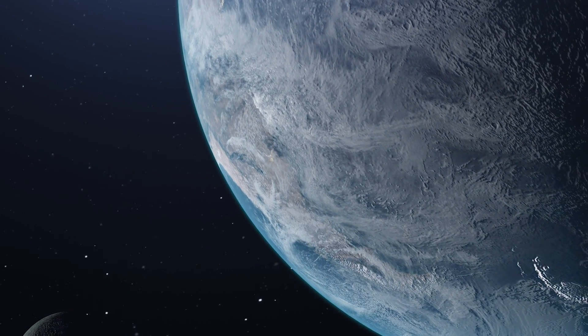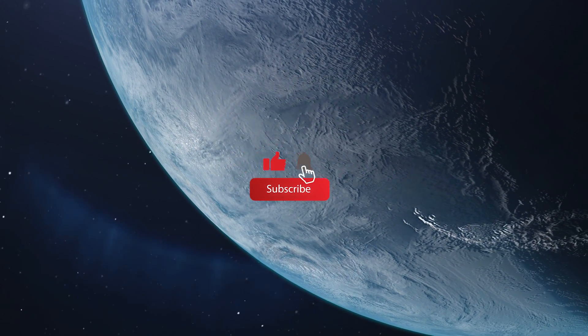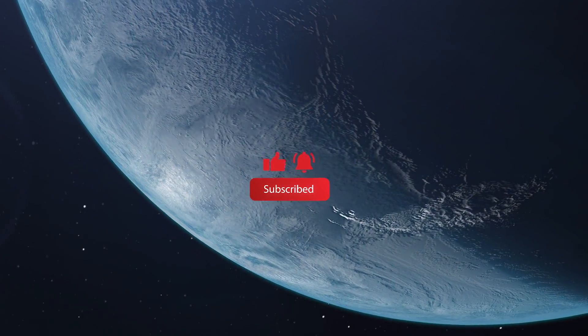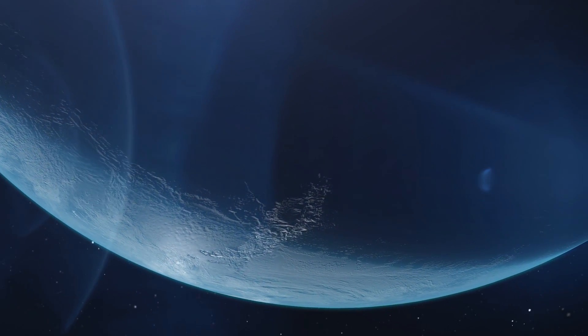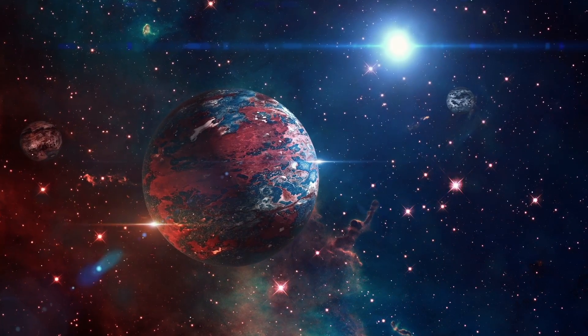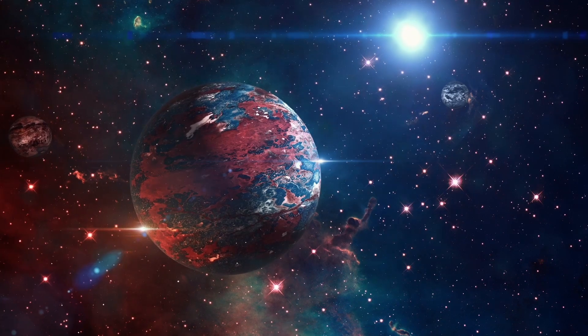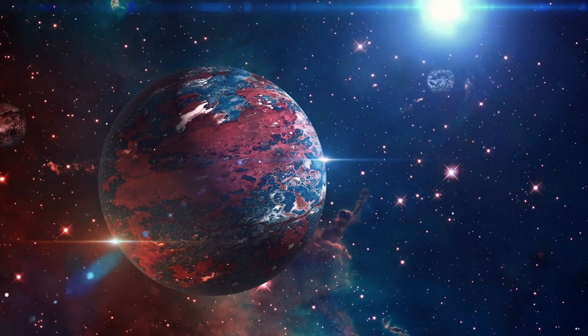But before we get started, make sure to hit the subscribe button and turn on notifications. By subscribing, you'll be the first to know when we upload new videos, and you'll be supporting our channel so we can keep bringing you the best content. Okay, now that you're subscribed, let's get started on our journey to space.